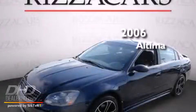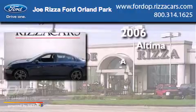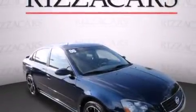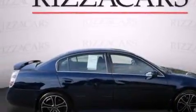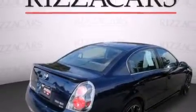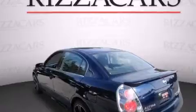This is a 2006 Nissan Altima. Features include air conditioning, cruise control, full power accessories, a CD player, a driver's side impact airbag, performance tires, fog lamps, an anti-lock braking system, a keyless entry system, and alloy wheels.